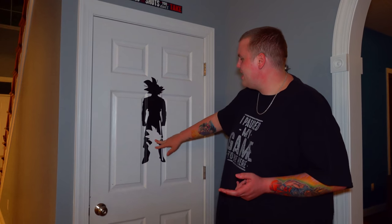The basement door gives you a little indication of what to expect — adult Goku, kid Goku — it's going to be Dragon Ball themed. But when you open the door and start coming down, it's not what you expect. It's wild.